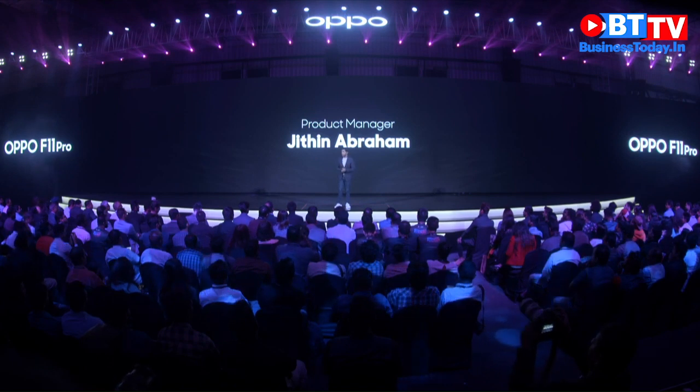My name is Jitin Abraham and I am the product manager for the OPPO F11 Pro, which comes with some incredible features and functionalities, including an intuitive camera setup.